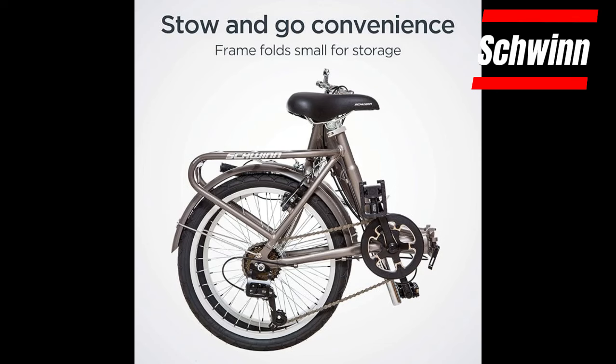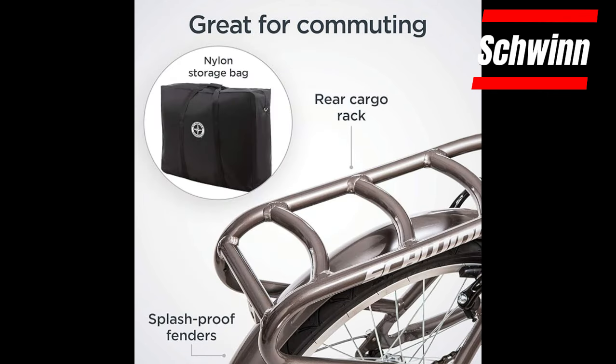Never worry that your bike will be stolen again. Just fold it up and bring it indoors with you. The Schwinn Loop folds into a neat little package for simple storage and transport. Heavy nylon storage bag included. Carry your bag on the strong rear rack.